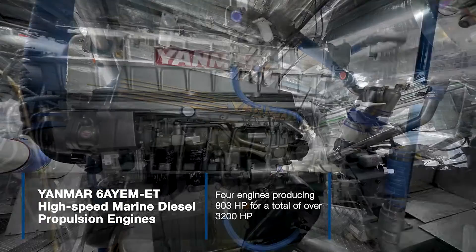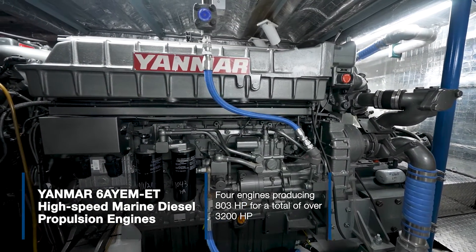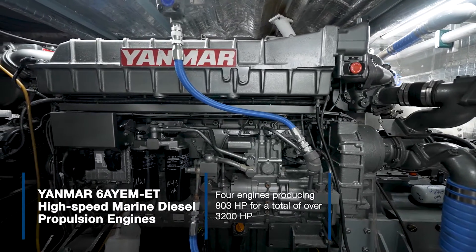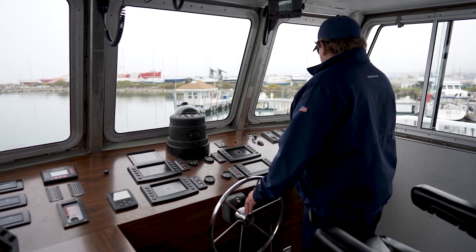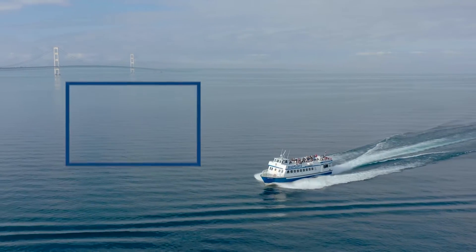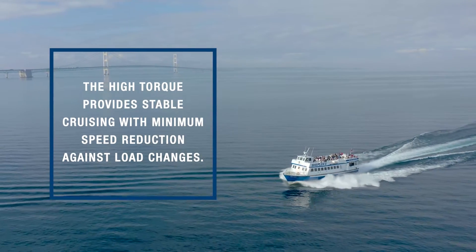The William Richard is equipped with four 6AY-EM-ET engines, each producing 803 horsepower for a total of over 3,200 horsepower, enabling stable performance during operation even at high load. The engine's high torque provides stable cruising with minimum speed reduction against load changes.